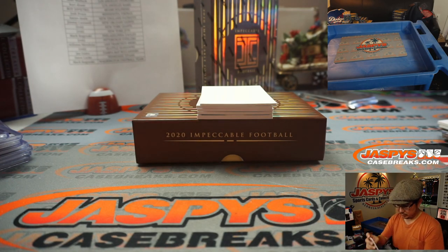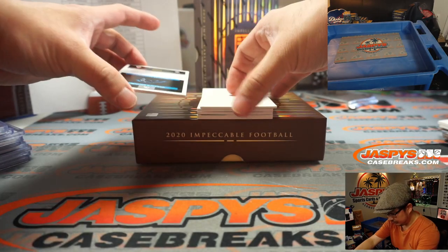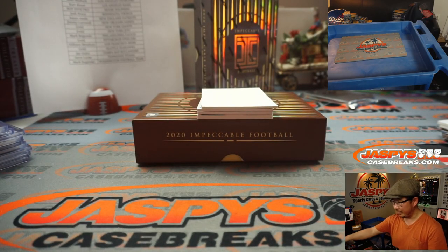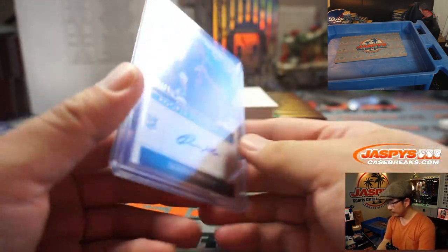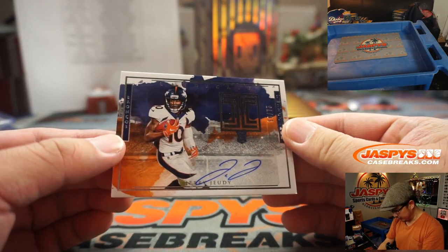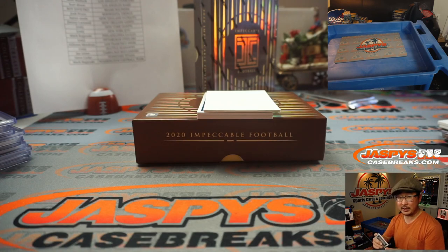Derrick Brown, 3 out of 25, rookie autograph for Carolina — that'll be for Matthew Burton. And we've got my rivals, the Broncos — it's Jerry Jeudy, 56 out of 75, Broncos, picked up straight up by Nick Koba.